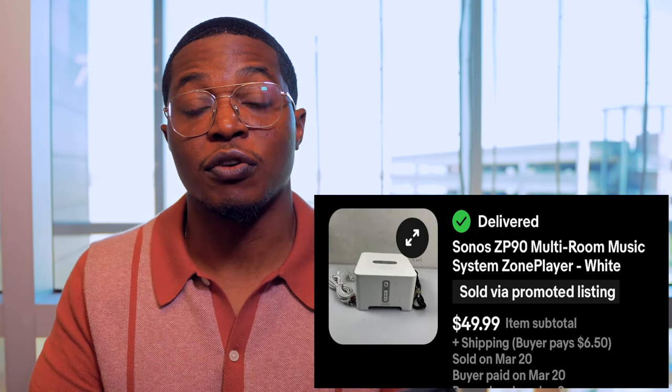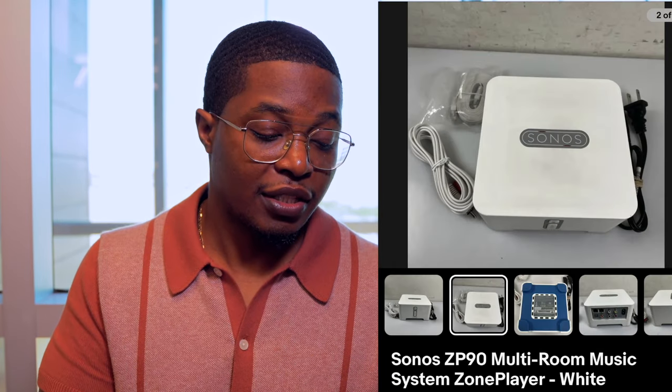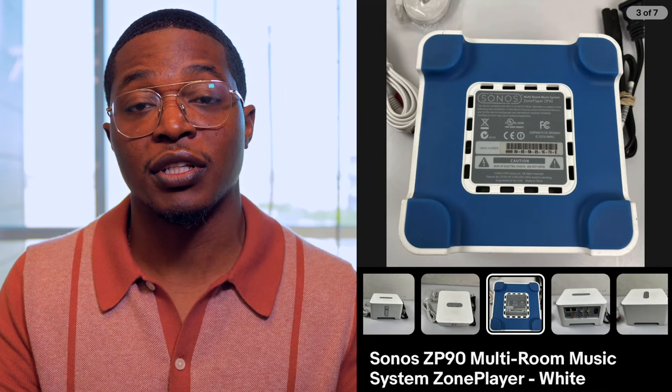Next up is the Sonos Zone Player. Anything from Sonos I always pick up — it's one of those brands, like Bose, that sells really well for me. This one sold for $50 after about two weeks, and I spent $8 on it. It included the power cable and aux cable, which I bundled together. I've sold some Sonos speakers for as much as $200, and if you ever come across their amplifiers or other connected systems, definitely grab those — they usually sell for $100 to $150.